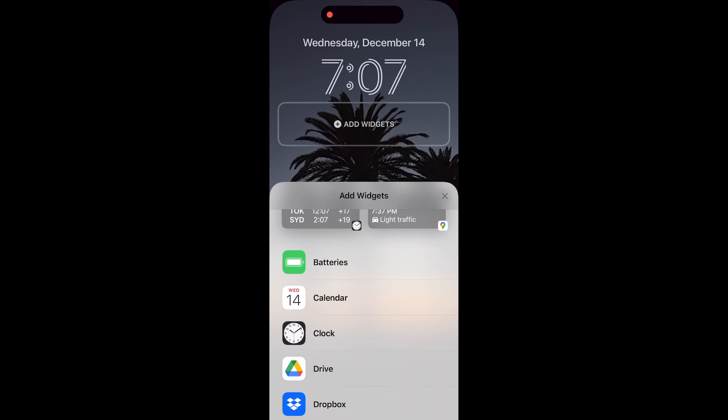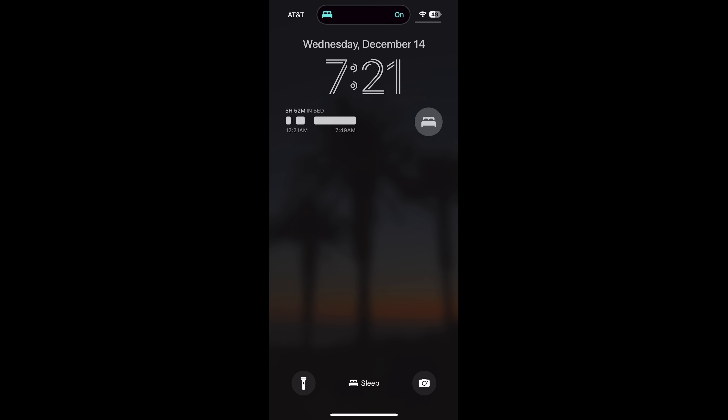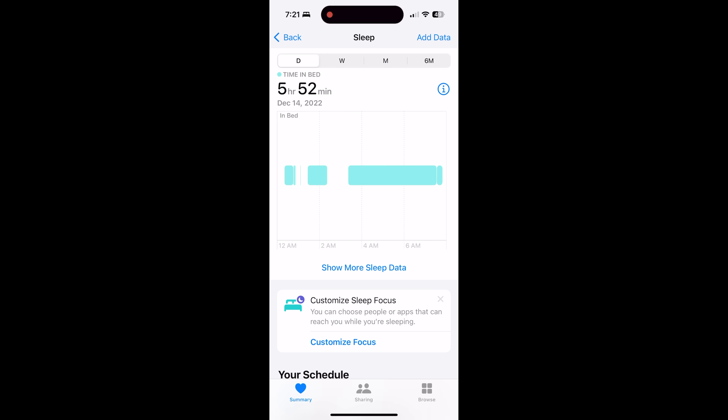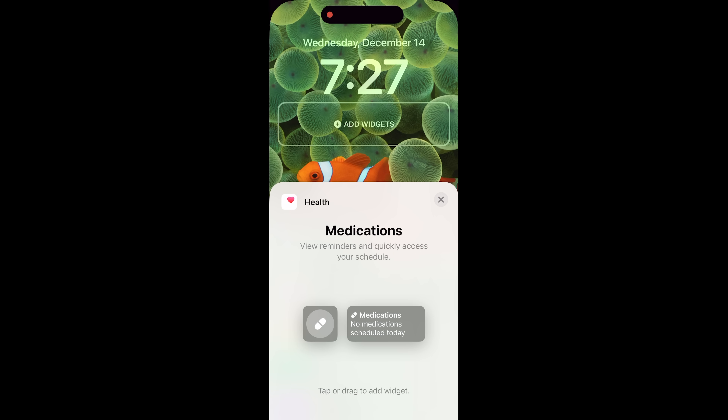On the lock screen there are new sleep widget options — one for the amount of time you spend in bed, and a larger bar chart showing your sleep quality or time in bed. Tap on it and it takes you to the Health app. There's also a new medication widget: one is a single pill icon, and the other lets you know when you need to take a medication.